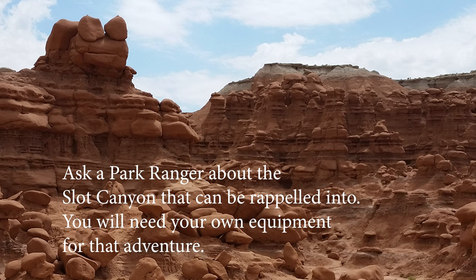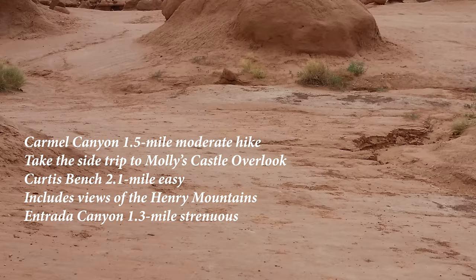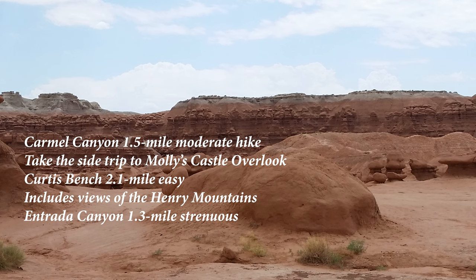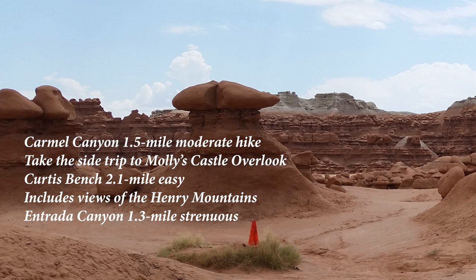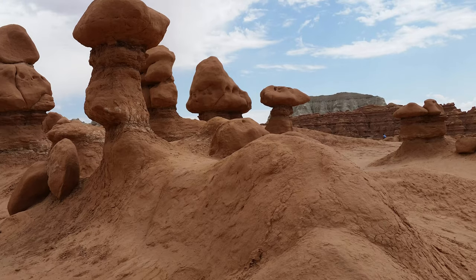The three trails are the 1.5-mile moderate Carmel Canyon. Once on this trail, you will want to take the side trip to Molly's Castle Overlook — you won't want to miss that. This place is incredible with a capital I. There's the 2.1-mile easy Curtis Bench Trail, which includes views of the sweeping Henry Mountains. And then there's the 1.3-mile strenuous Entrada Canyon Trail. They're all wonderful, and we have experienced all three.